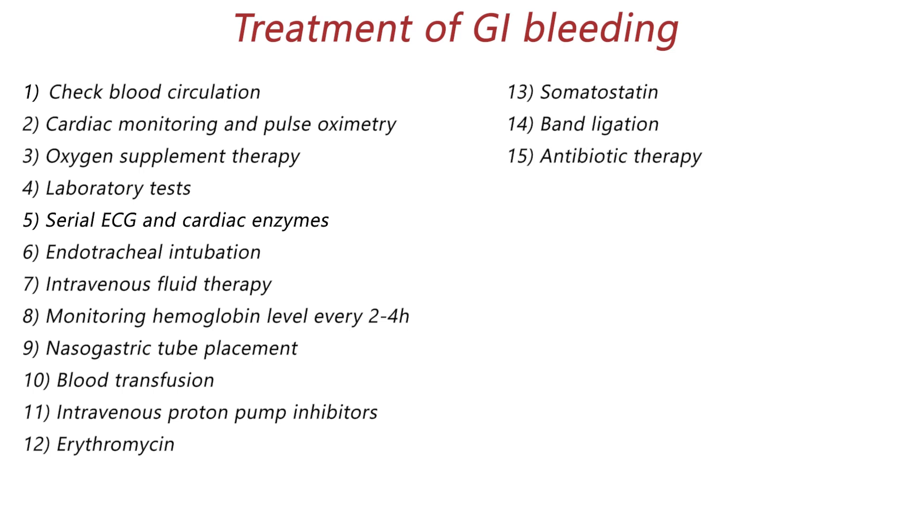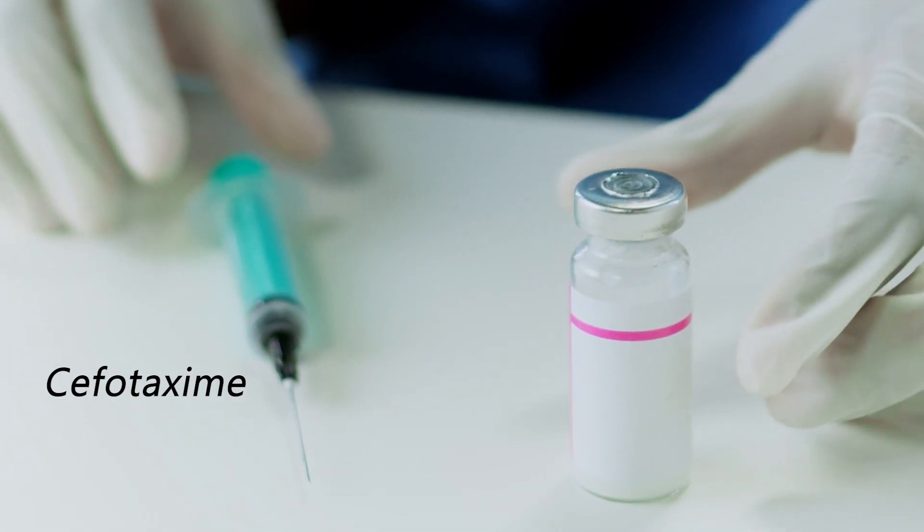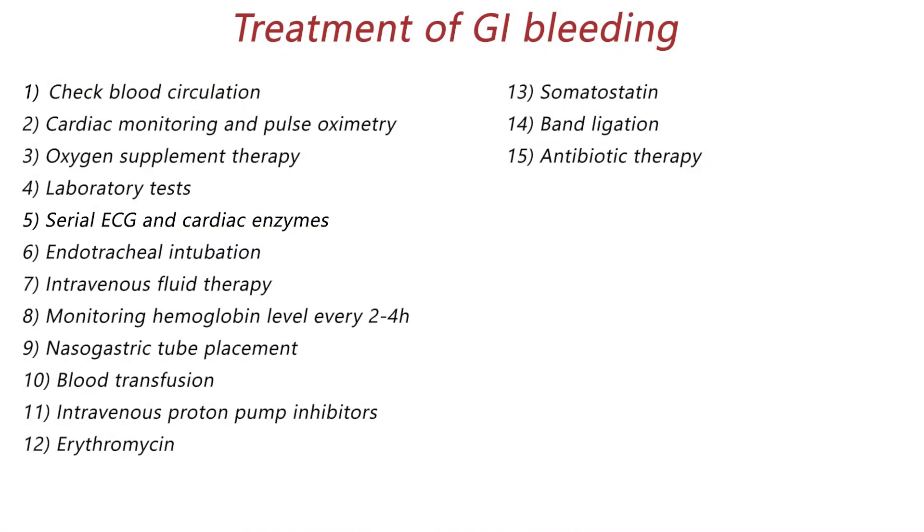Antibiotic therapy is needed in patients with cirrhosis because up to 20% of these patients develop an infection, so prophylactic antibiotic therapy must be done. Cefotaxime has been proven to have a great effect in these patients. If a patient is routinely taking anticoagulant or antiplatelet medications, it is necessary to hold them, especially when endoscopy is needed.